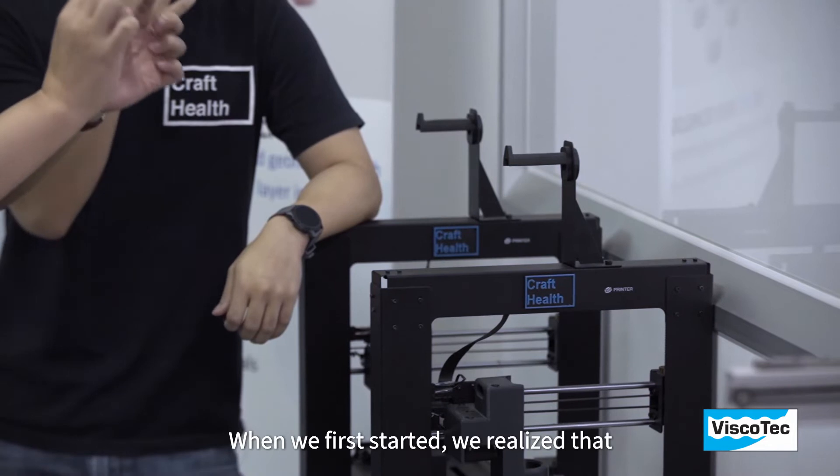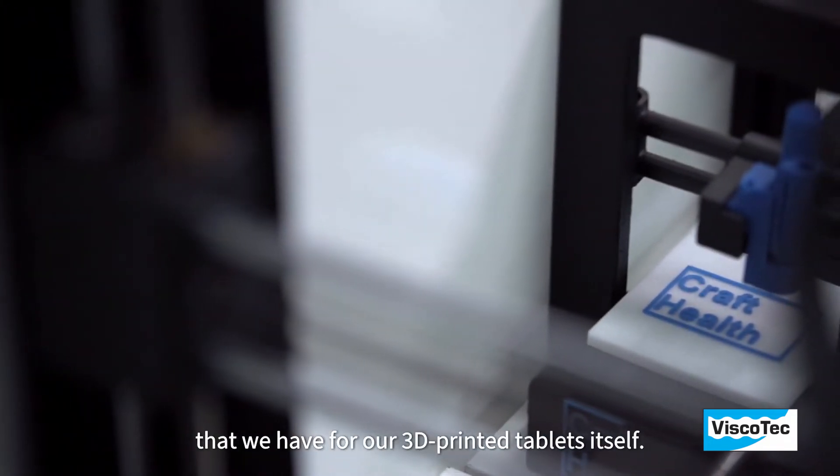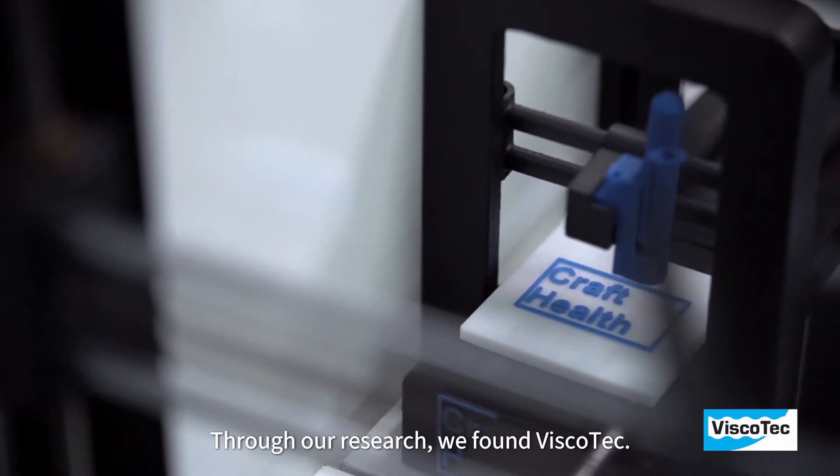When we first started, we realised that many of the off-the-shelf 3D printers were really not precise enough to meet our dosing requirements for our 3D printed tablets. Through our research, we found Viscotec.